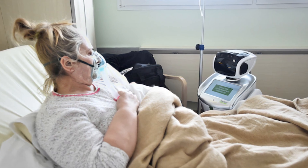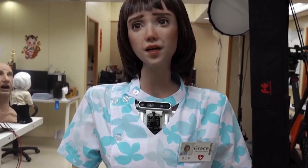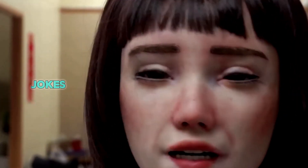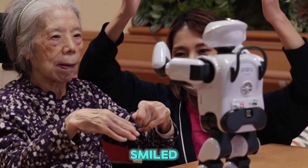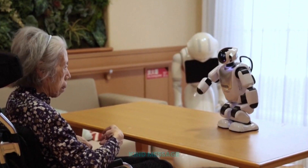But the robot doesn't just stand there and beep like a machine. It talks to patients too. If someone is feeling scared or lonely, the robot can chat with them in a friendly voice. It can tell them jokes, remind them to take their medicine, or even play their favorite music. One nurse said an older lady who was very sick smiled for the first time in days just because the robot told her a kind message.